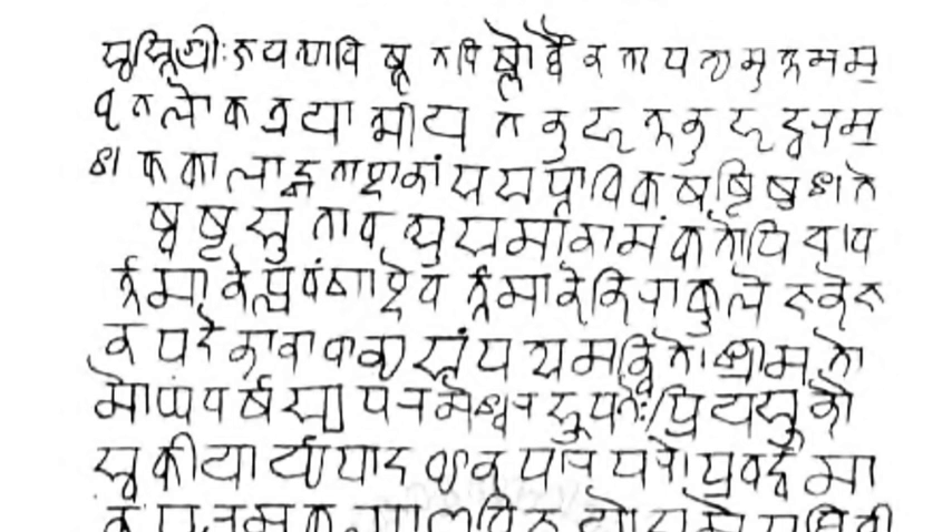In a cursory look, the Devanagari script appears different from other Indic scripts such as Eastern Nagari, Odia, or Gurmukhi, but a closer examination reveals they are very similar except for angles and structural emphasis. The Nagari script has roots in the ancient Brahmi script family.